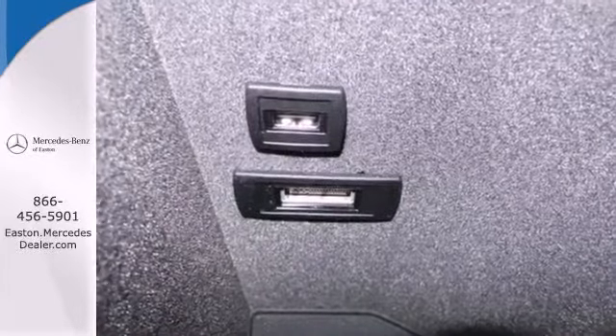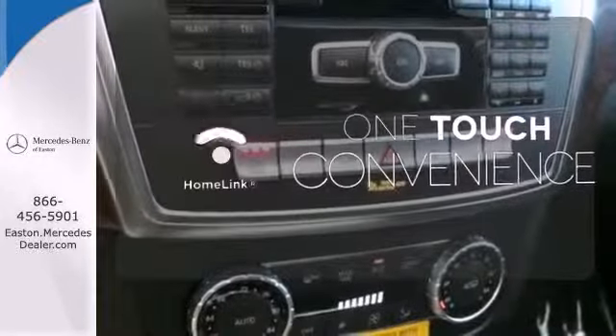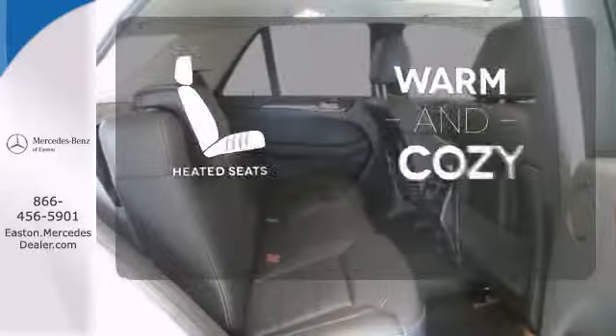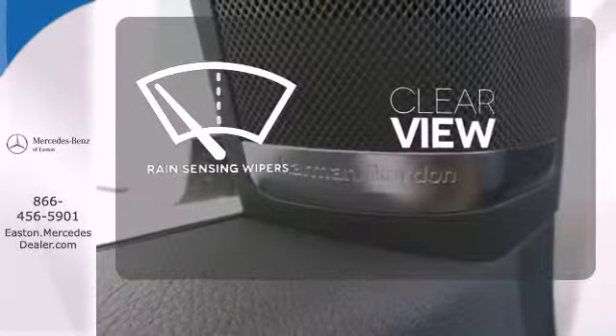It has heated front seats, climate control, rain-sensing wipers, and premium sound. With Homelink, OneTouch makes your arrival as welcoming as if you'd never left. Wrap yourself in the comfort of heated seats. Keep your attention where it's needed and let the rain-sensing wipers maintain a clear view.